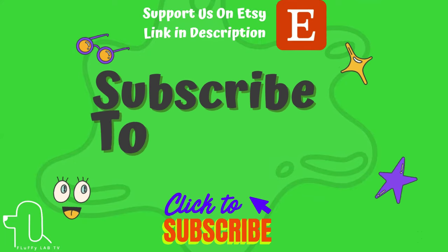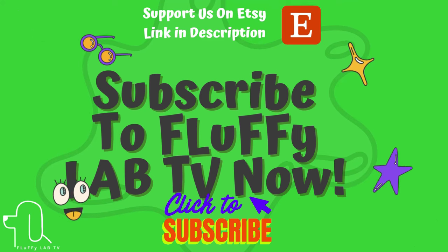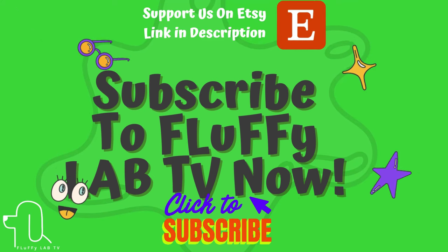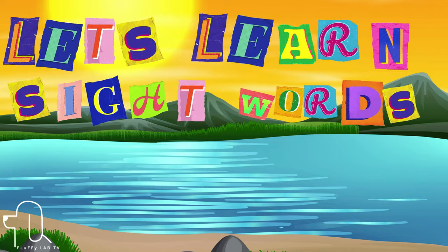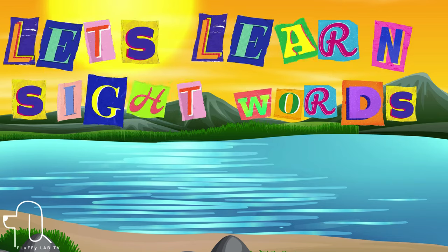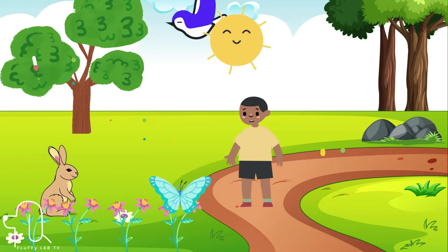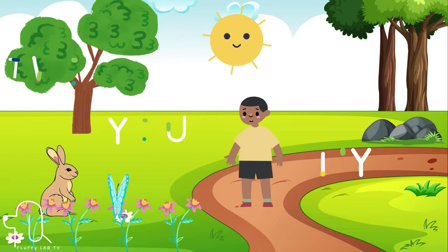Subscribe to FluffyLabTV now. Hello parents, support us on Etsy for learning curriculum for kids. Link is in description. Let's learn sight words. Hello, welcome to another learning episode from FluffyLabTV. My name is Yashin, today we are learning about sight words.